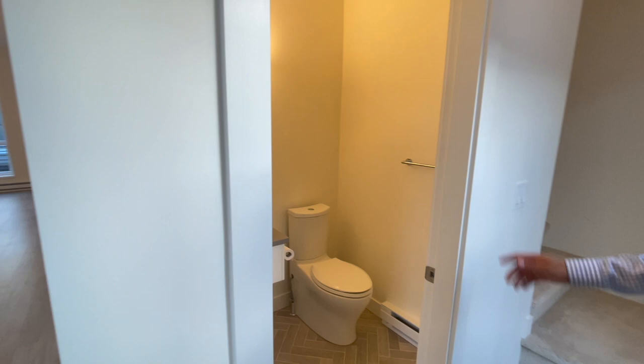Up here, we have the guest bathroom. Very clean design — I love the design on the floor.